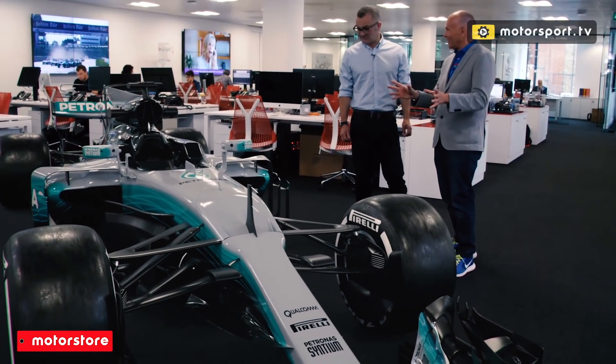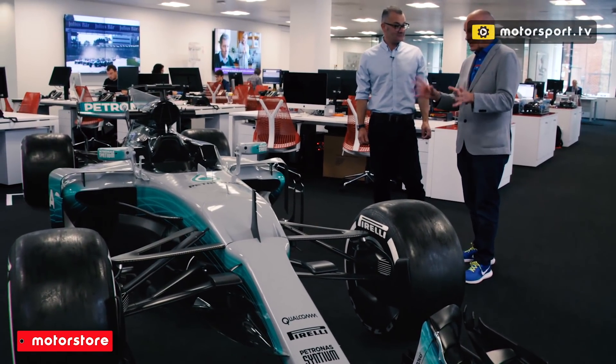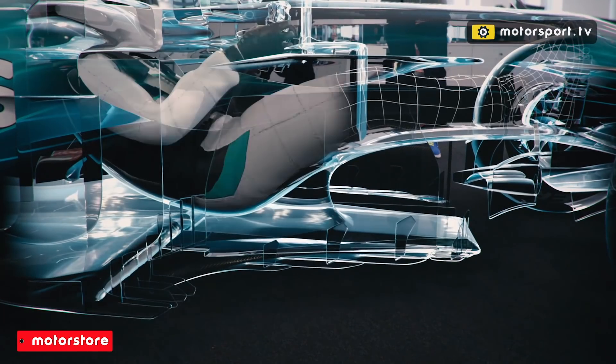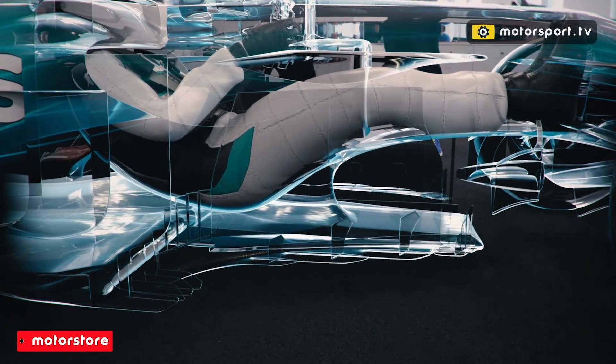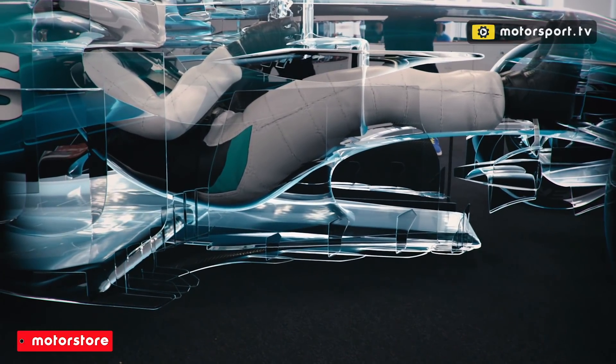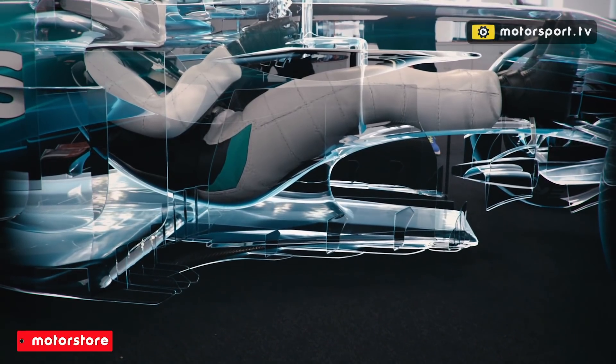Wouldn't it be great to X-ray a current Formula One car so that we could see exactly that? What would we see? Well, there you are — X-ray Formula One car. You can see exactly where the driver is seated, quite accurately. The cockpit and the driver's seat position is tightly regulated, particularly towards the front axle, which kind of fixes the driver in a position.